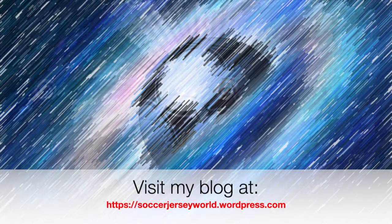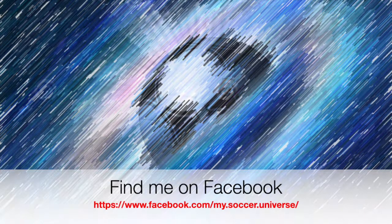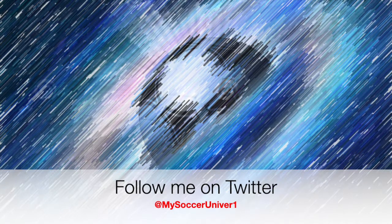If you have any suggestions for jerseys I should get, let me know in the comments below. If you liked this video, give me a thumbs up, subscribe, and share if you want to see more of these. I'll talk to you soon. I really hope you enjoyed this video — here are some videos and playlists that might be of interest. Please consider subscribing to my channel for all things My Soccer Universe, and I want to wish you a wonderful day.